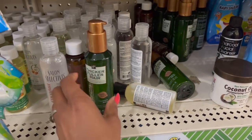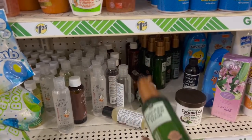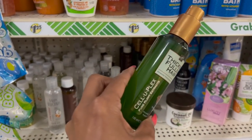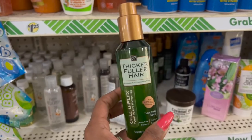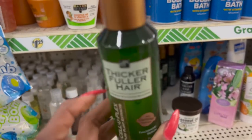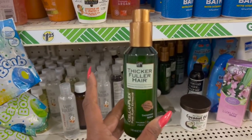I'm also going to grab another one of these — I've really enjoyed it and noticed a huge difference in my hair as far as the sheen. This is the Thickening Serum with Celluplex Pure Plant Extract for thick, fuller hair. I love this shampoo, it smells really good and works really well. So if you guys want to try this out and you have it at your Dollar Tree, I highly recommend.